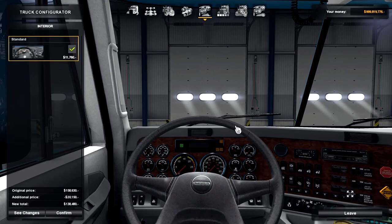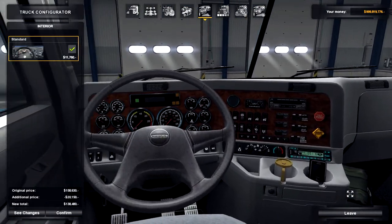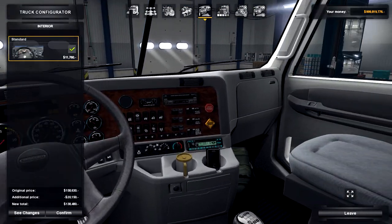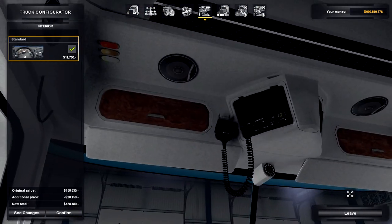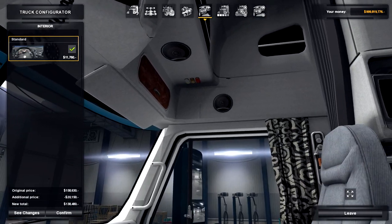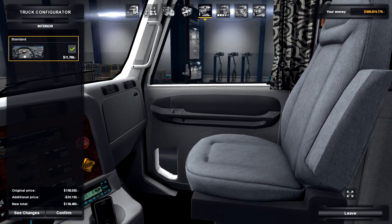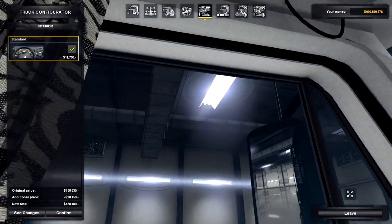It comes with one interior option, which for some reason has a Volvo FH16 picture. The interior seems low quality, but once we get in game we'll show the true potential. If we look around, you can see the seating position is very low. You've got a CB radio, and the sleeper is very high up. You've got these curtains, and you can see your passenger seat.